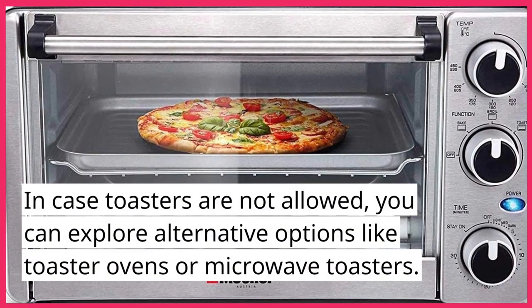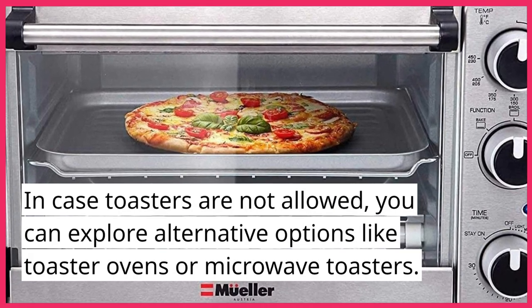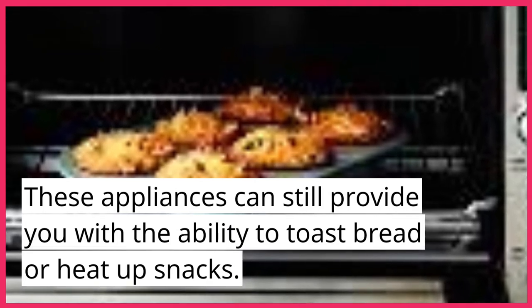In case toasters are not allowed, you can explore alternative options like toaster ovens or microwave toasters. These appliances can still provide you with the ability to toast bread or heat up snacks.